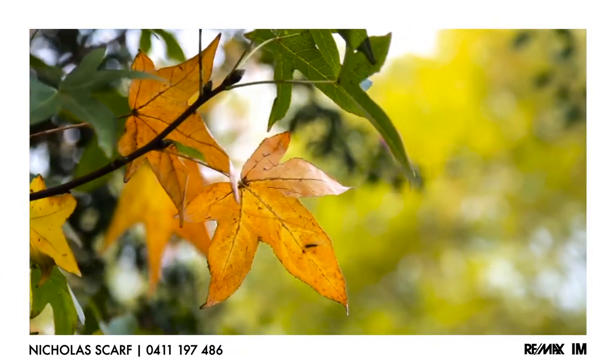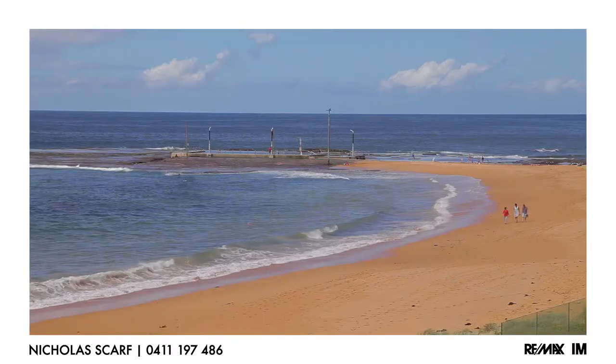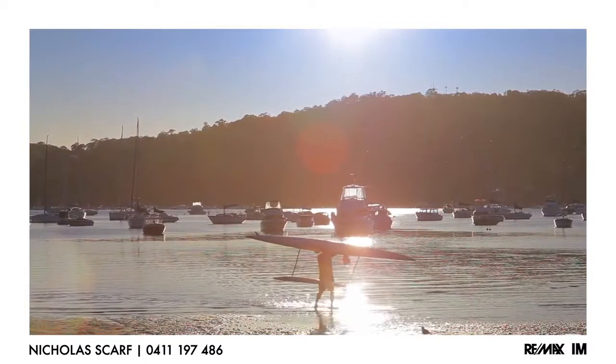Surrounded by nature, it seems like we're a million kilometres from anywhere, yet we're just five minutes to the heart of Mona Vale, a little further to the beach. Pittwater is just at the bottom of the hill.